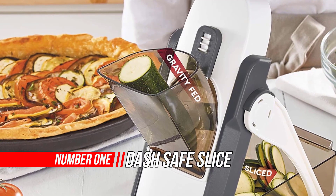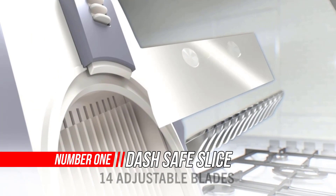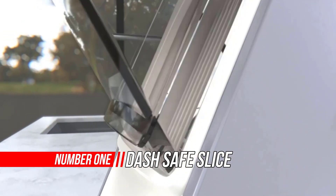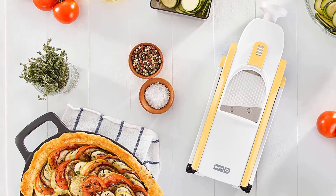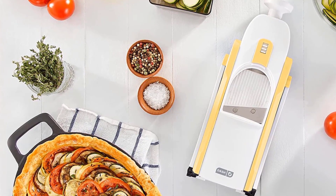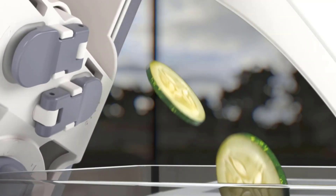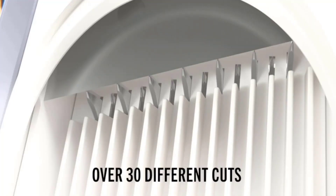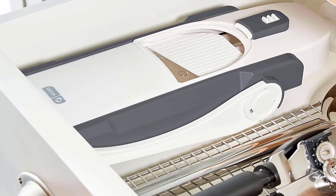Number 1: Dash Safe Slice Mandolin Slicer. The Dash Safe Slice Mandolin offers a safer way to cut like a pro. The unique design prevents your hands from ever going near the built-in blades, making this mandolin the safest option for an expert slice. With 30-plus slicing options, the mandolin cuts perfectly even slices from 1 to 8 millimeters in thickness, while also offering julienne, matchstick, and dicing options.